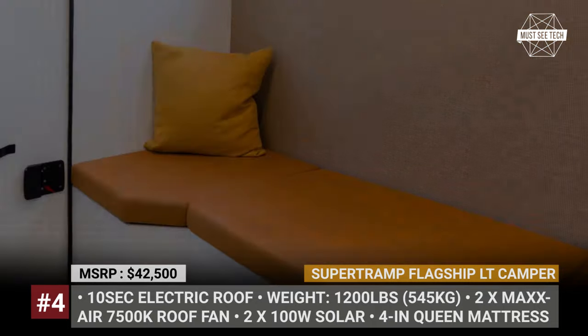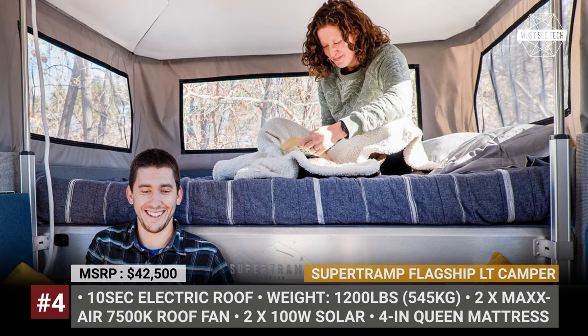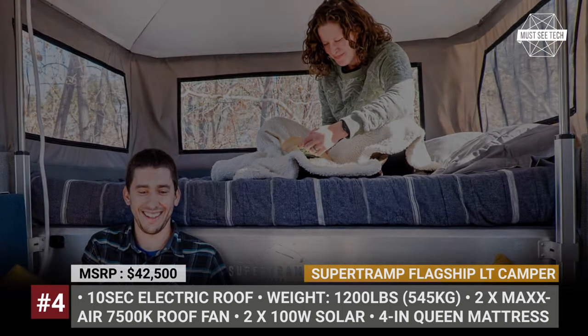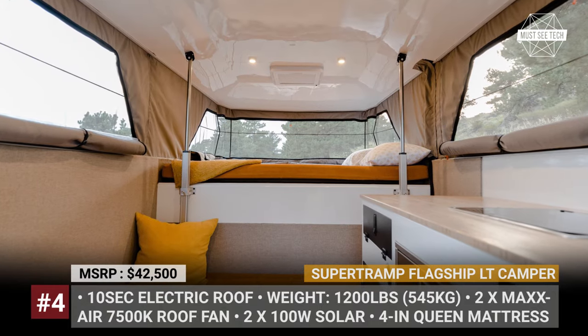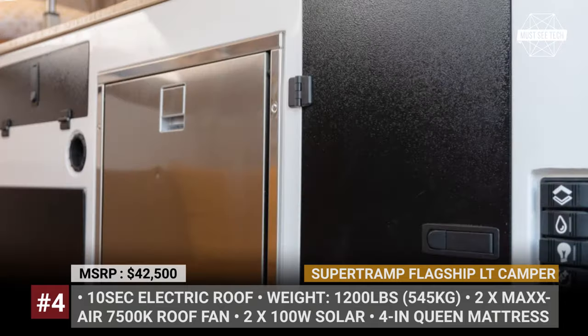Longer stays are made possible with a 25-gallon freshwater tank, an interior shower with 5 gallons of greywater capacity, a 65-liter Isotherm fridge, a 300W solar panel, and a 100Ah battery fitted as standard.